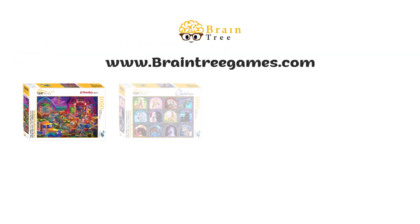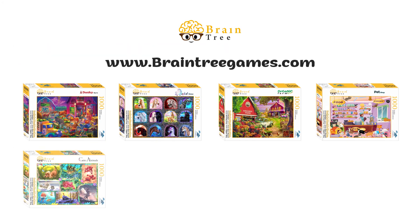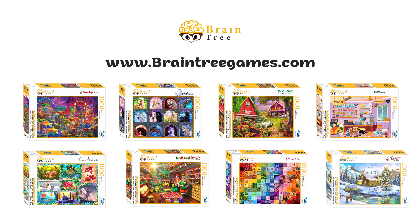Please visit Braintree Games' online store for a plethora of options to explore from our exclusive puzzle collection, and for further information on the product or other exclusive offers and discounts.